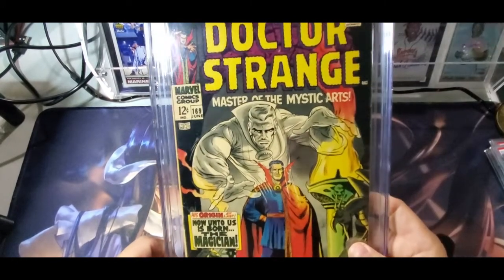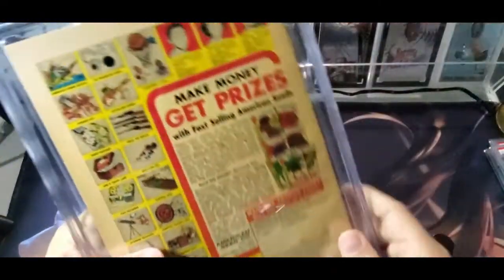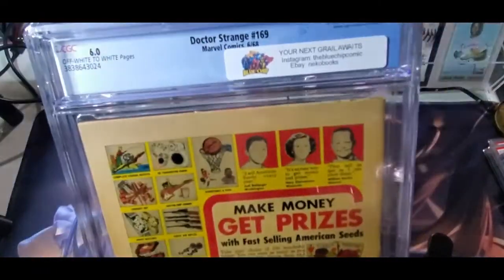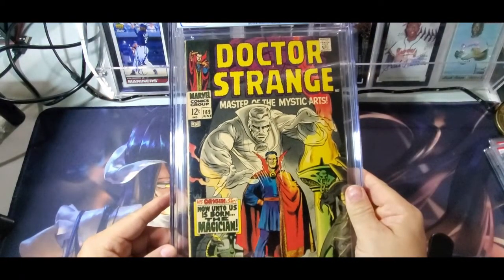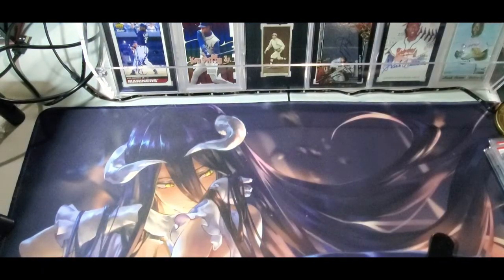Even though it's off-white to white pages — not perfect, if it was white it would be even better — Blue Chip Comics is who ran it. You can't really argue getting a book like this at half price. It's just a beautiful book and this is one of those things where I would want it in my collection even if I didn't sell it.